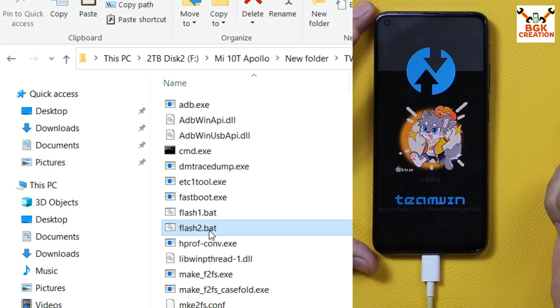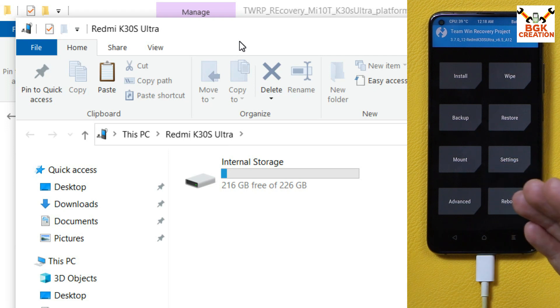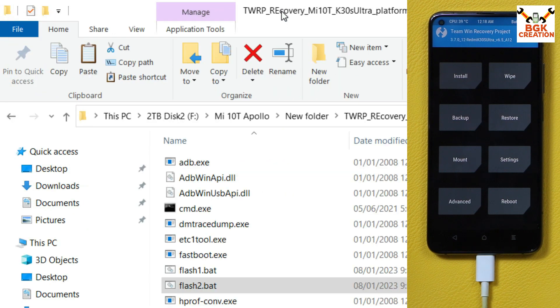Immediately press and hold the volume up key and wait until the recovery screen appears, then release the volume up key when you see the Team Win Recovery (TWRP) screen on your mobile phone. When the device has booted properly to custom recovery, the internal storage will appear on your computer screen.